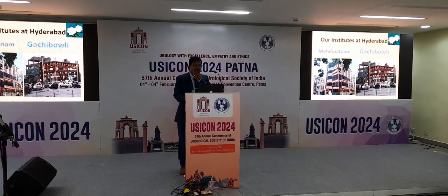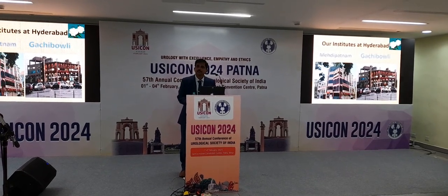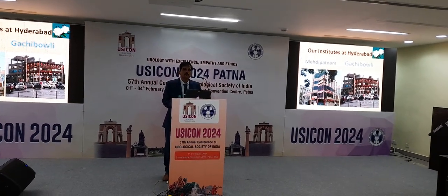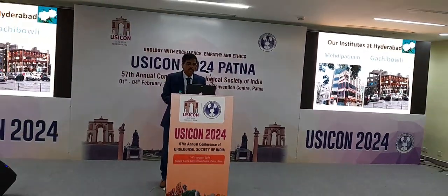Today we are starting with the basic science session which involves basic research and knowledge to practice as a clinician. I am talking about robotics starting from the initial times of surgical robot, which was started in 2000 in the US.